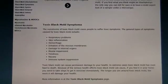Now here are some of the symptoms, and they can be really bad, so it is a serious thing. Mycotoxins of toxic black mold cause people to suffer from toxic symptoms. The general symptoms caused by toxic black mold include respiratory problems, skin inflammation, hemorrhage, irritation of the mucous membranes, damage to internal organs, mental impairment, tiredness, nausea, and immune system suppression.